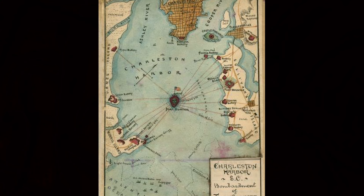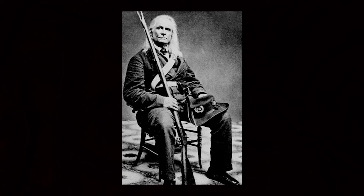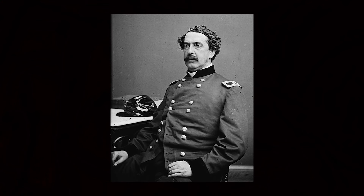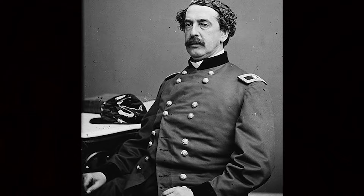Edmund Ruffin, another Virginia secessionist, had traveled to Charleston in order to be present for the first shots of the war. He fired one of the first shots — a 64-pound shell from the iron battery at Cummins Point. The shelling from the batteries woke all of Charleston's civilians, who witnessed the shells fly over the water and burst over the fort. Major Anderson did not fire at first — he wanted to wait till daylight. His troops reported at 6 a.m., had breakfast, and then at 7 a.m., Captain Doubleday fired a shot at the ironclad battery at Cummins Point, but he missed.